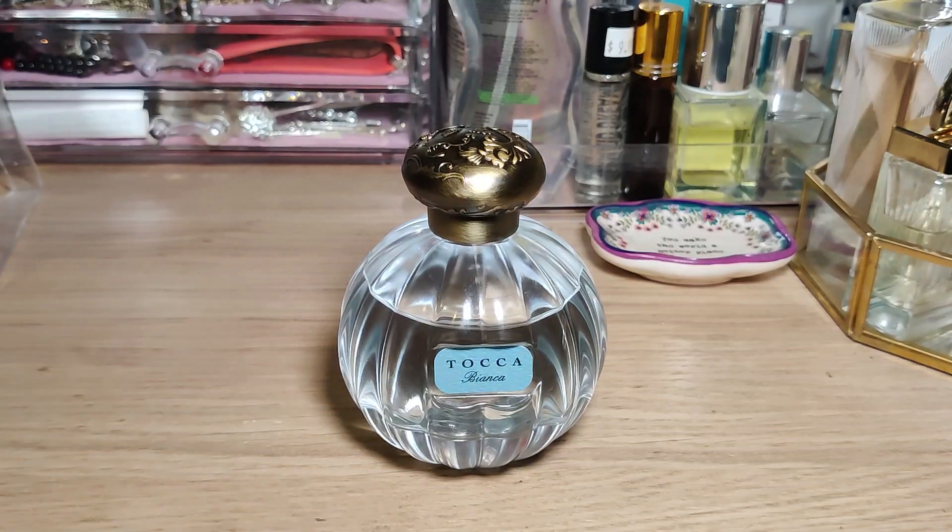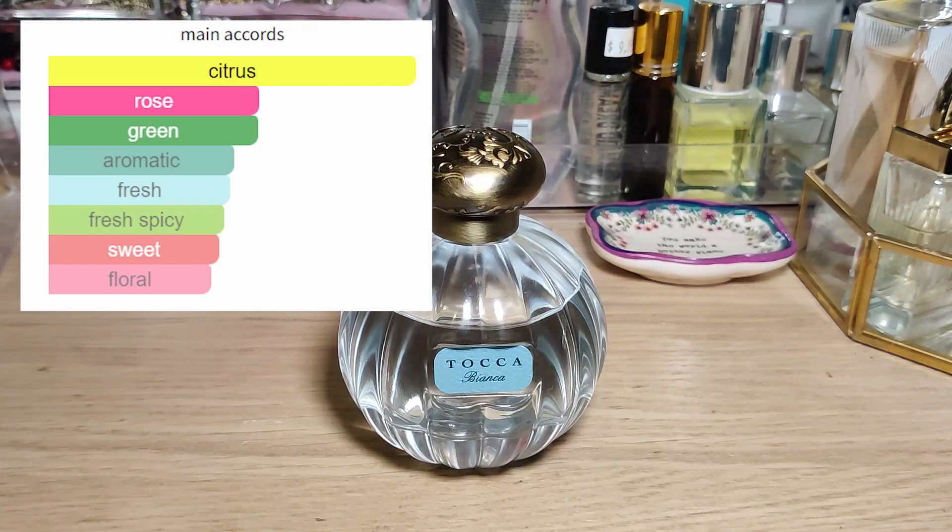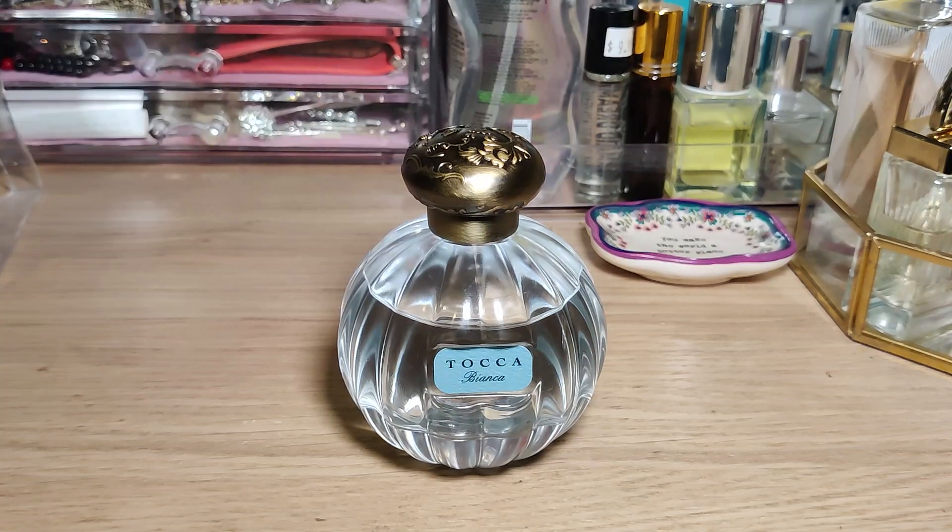The main accords are very citrusy, rose, and green. It's aromatic, fresh, with a fresh spiciness, and sweet and floral. Compared to Green Tea, it has less of that fresh spiciness and more sweetness and citrus, with perhaps a little more rose. It is very very beautiful. This is a perfect spring and summertime scent — you could douse yourself in it, it's very light and clean.